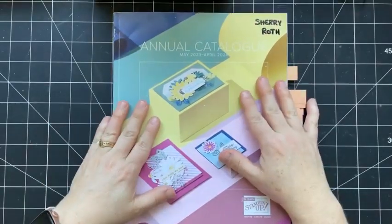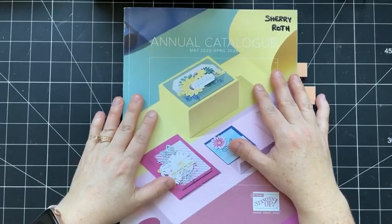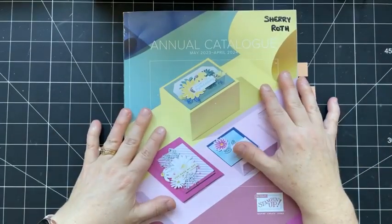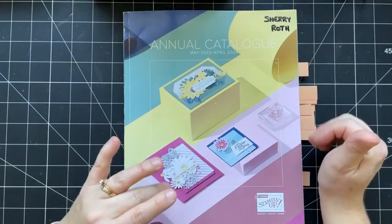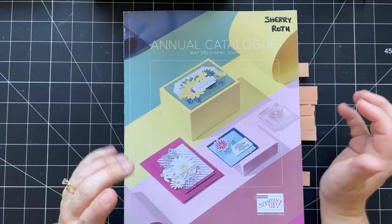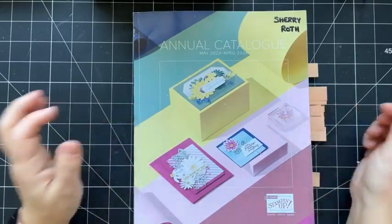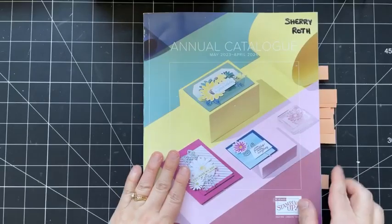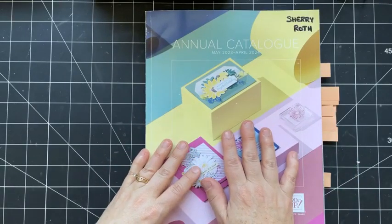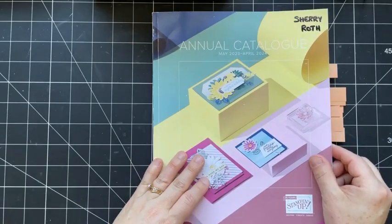I am super excited about this catalog. This is always one of my favorite times of the year when a brand new catalog comes out, especially when it's a color refresh and there's a whole bunch of new colors, including the in colors, just so many new products to play with and so much inspiration. If you've got a catalog, feel free to pull it out and follow along because I'm going to point out a few things that you may have missed.